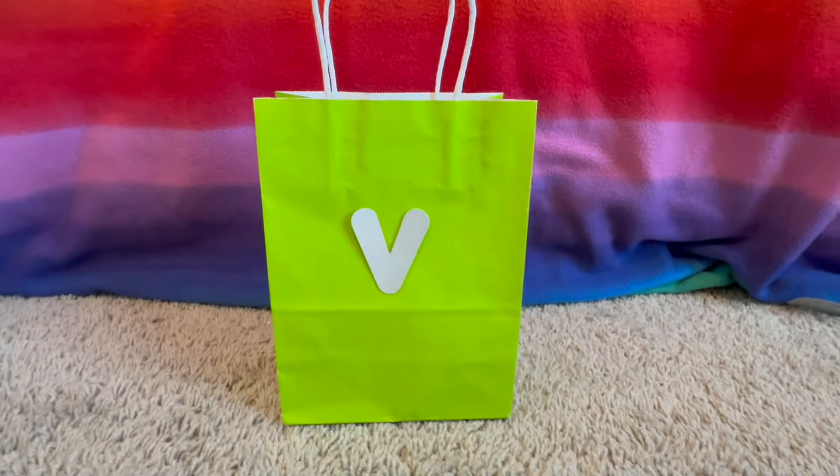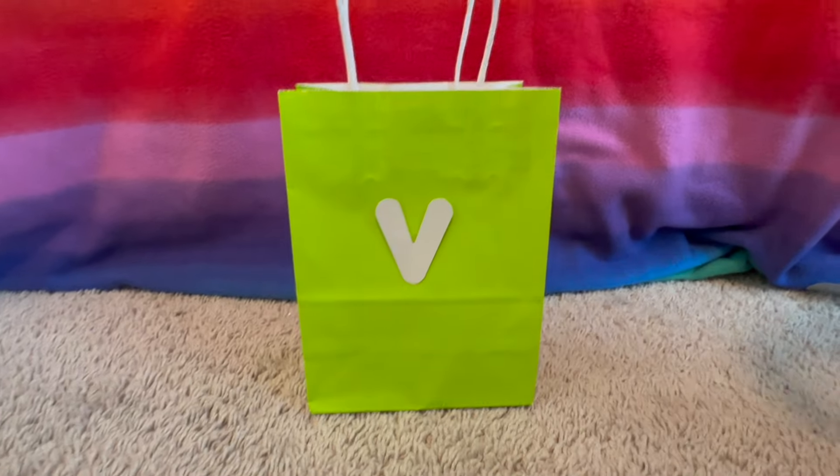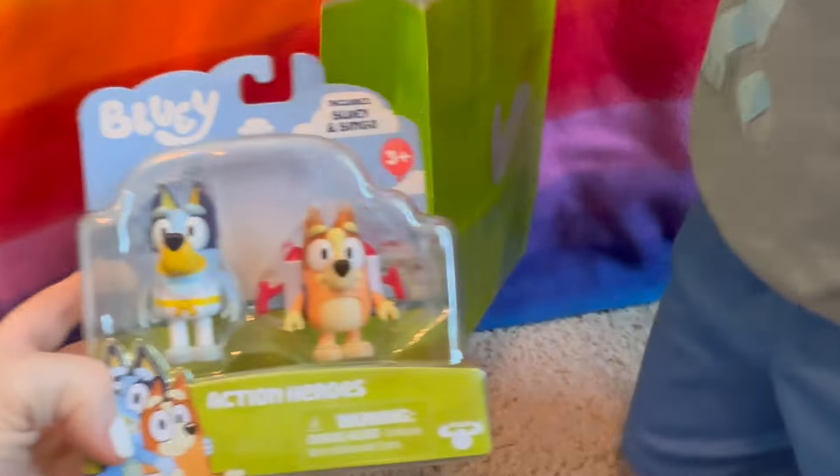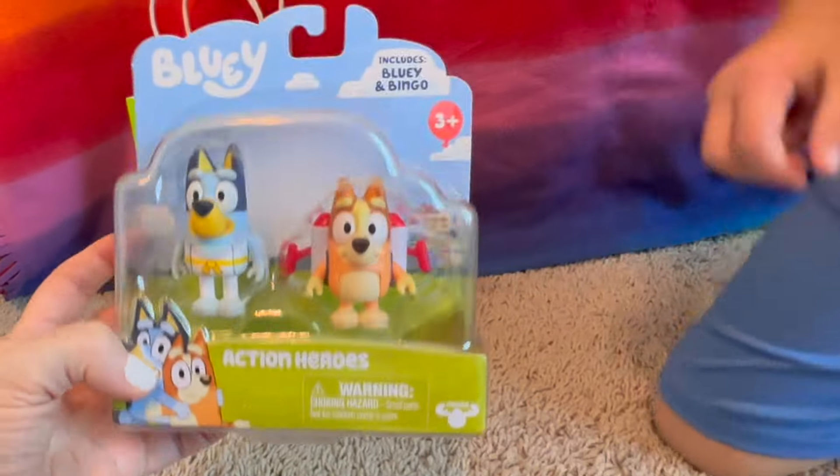What's the next letter? V. What color is that bag? Bright green. It's Bluey and Bingo Action Heroes — oh wow!